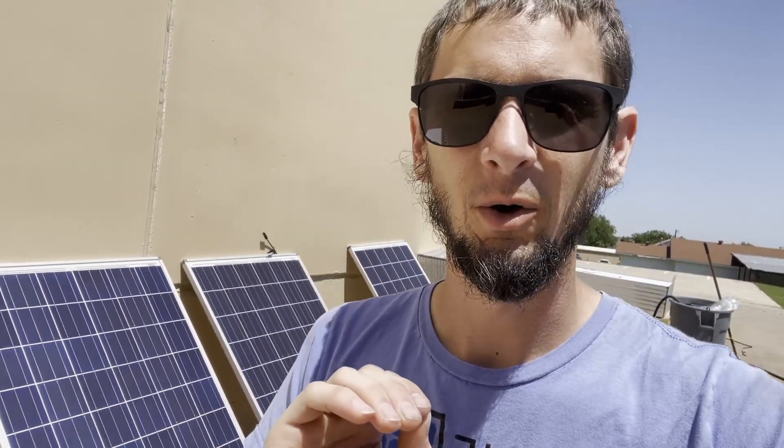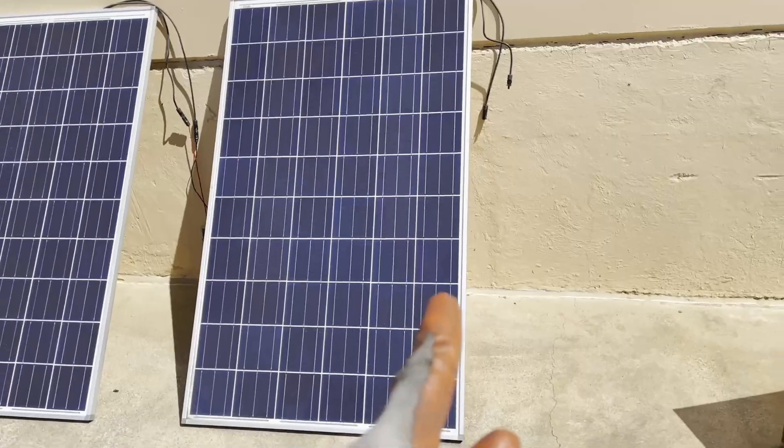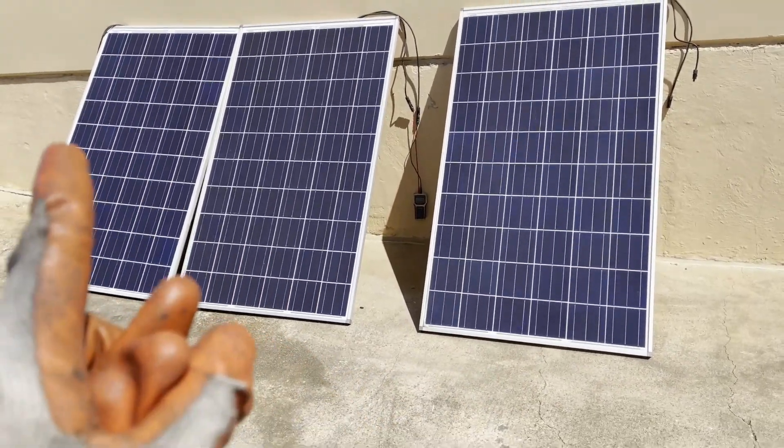So I'm here today to test that theory, because we're all about scientific tests. Let's do an ABA test: is it the cooling off of the panel, or is it the fact that the panel is now clean so it can see the sun better?